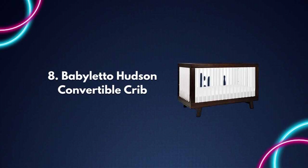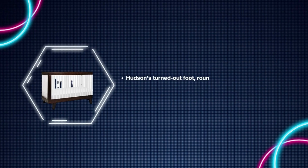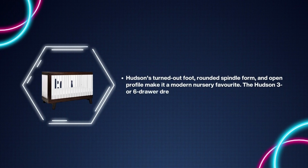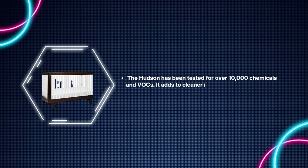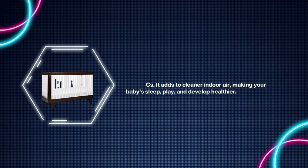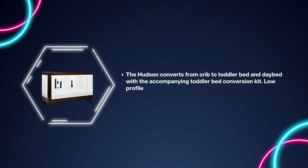Number eight: Baby Leto Hudson Convertible Crib. Hudson's turned-out foot, rounded spindle form, and open profile make it a modern nursery favorite. The Hudson three or six drawer dresser completes your nursery. The Hudson has been tested for over 10,000 chemicals and VOCs, adding to cleaner indoor air making your baby sleep, play, and develop healthier. The Hudson converts from crib to toddler bed and day bed with the accompanying toddler bed conversion kit.